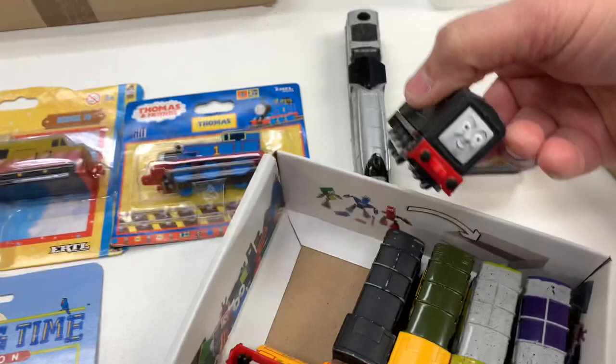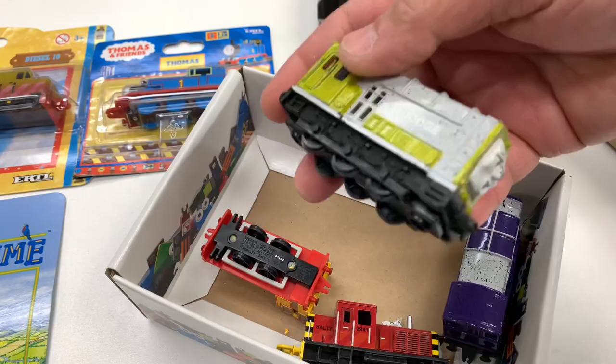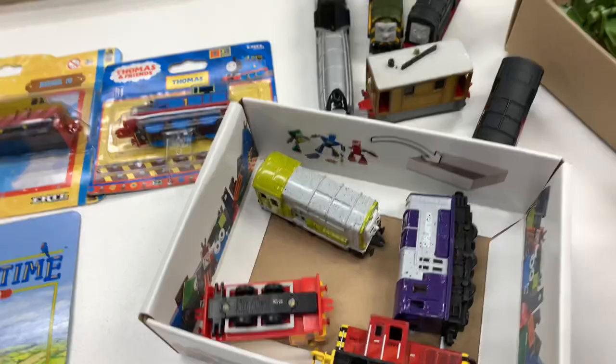That is a paper face Toby. Diesel — Devious Diesel, another Devious Diesel. I don't know if this is Bert or is it Arry? And then we got Dodge and Splatter, and Salty.